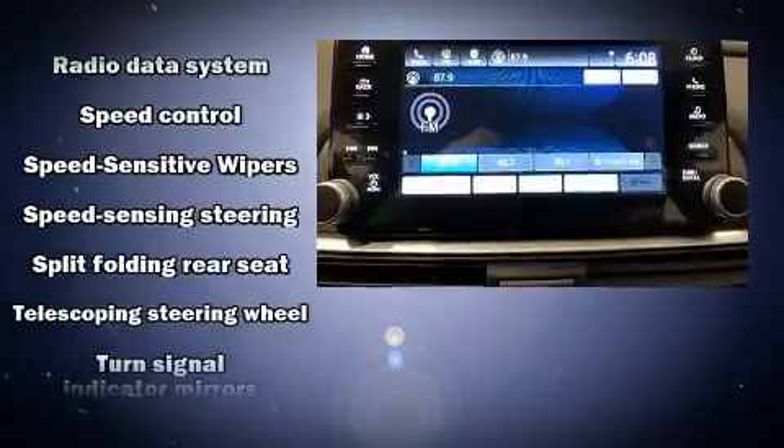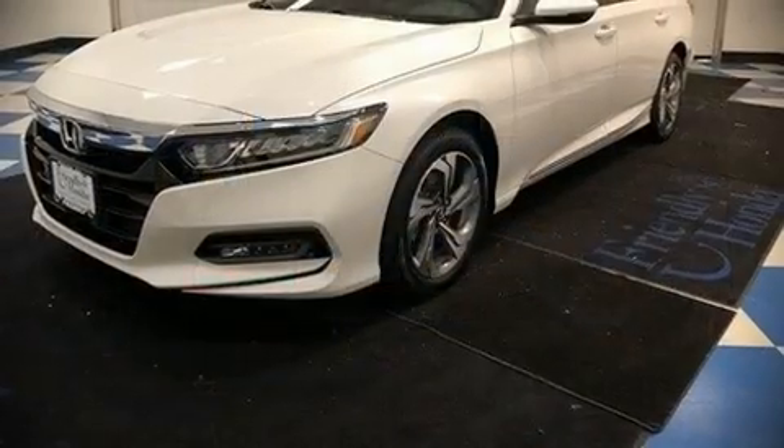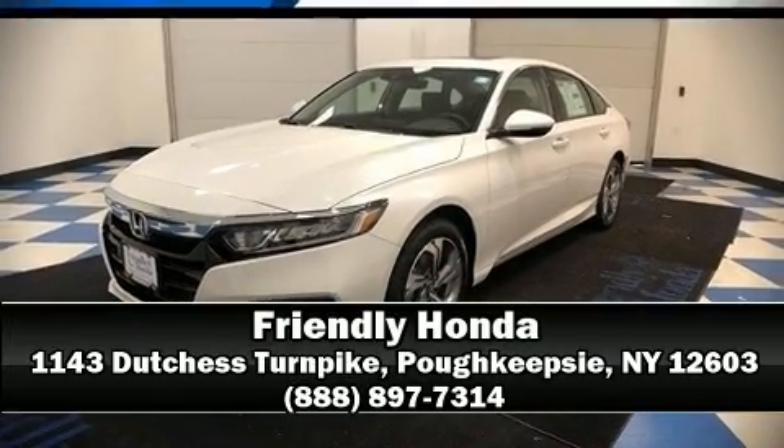For added security, Dynamic Stability Control supplements the drivetrain. Stop by our dealership or give us a call for more information. See you soon. Check out the link in the description for times.